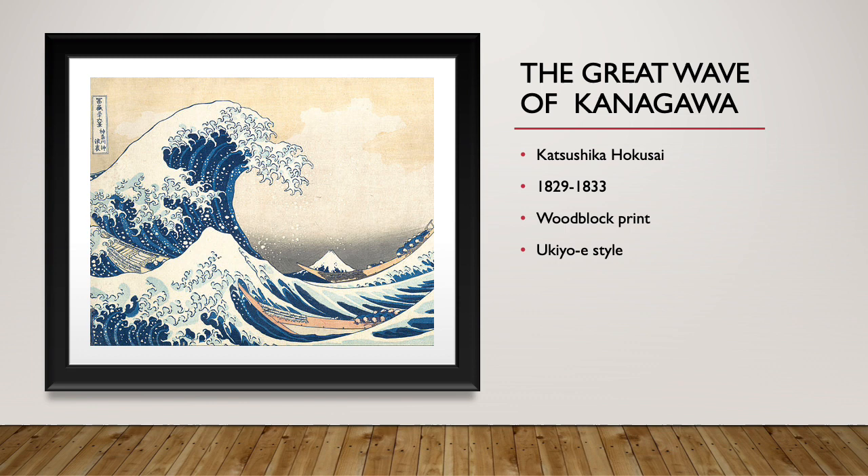Next we have the Great Wave of Kanagawa. It was made by Kashashika Hoskai between 1829 and 1833. It's a woodblock print, and its style is Ukiyo-e, which is also the same as a woodblock print.